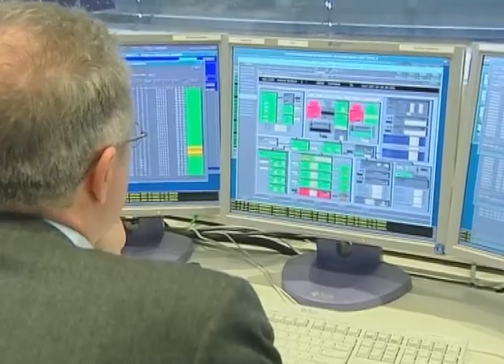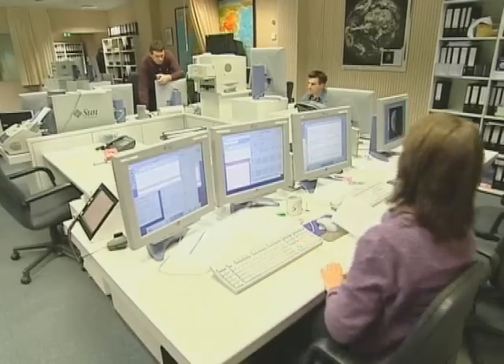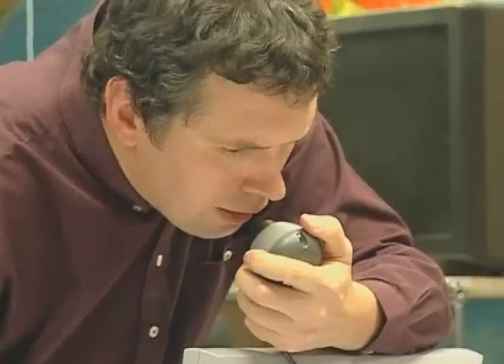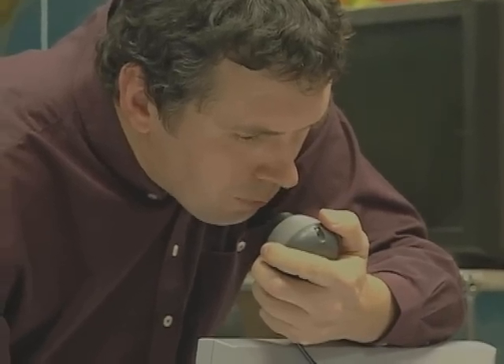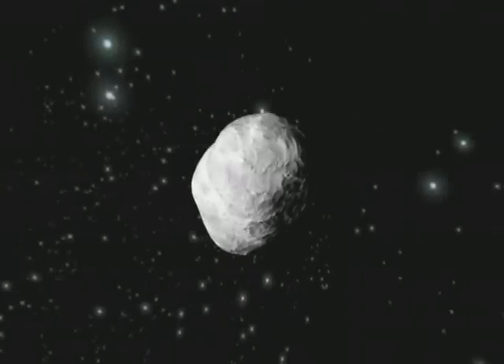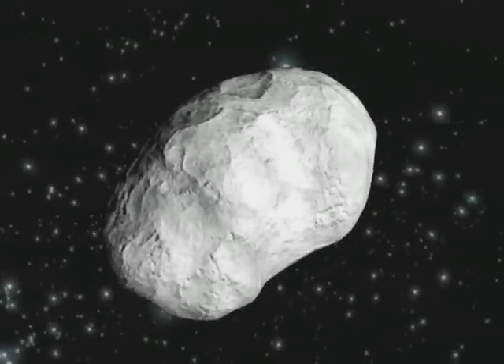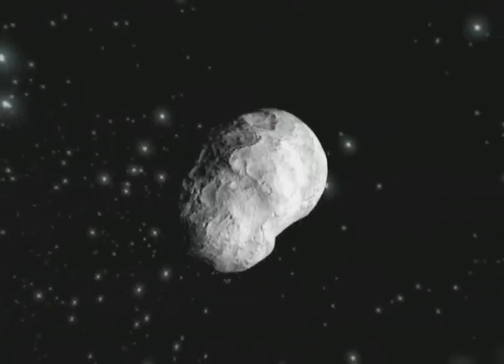The flyby, in effect, will be pushing the spacecraft to its design limits and numerous contingency scenarios have been envisaged in case of any anomaly. Scientists expect much from the close encounter with this asteroid, providing more insights into how the solar system and its planets were formed.